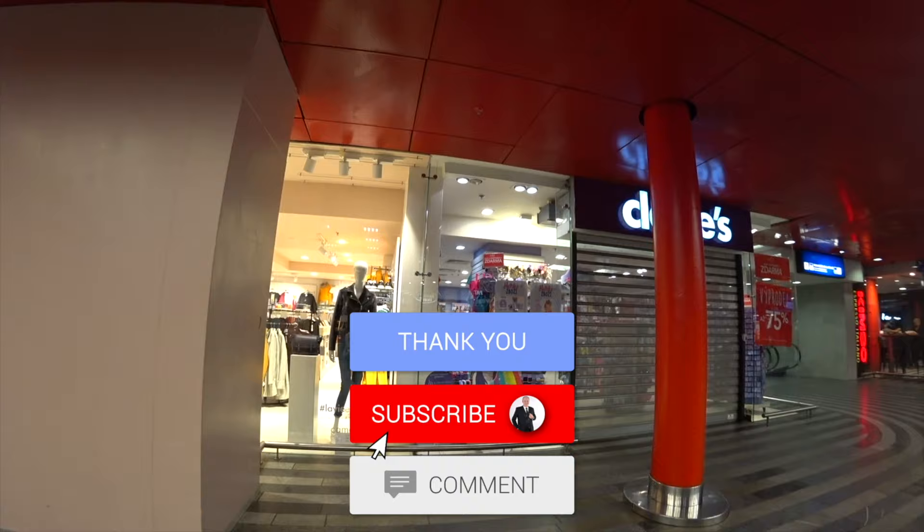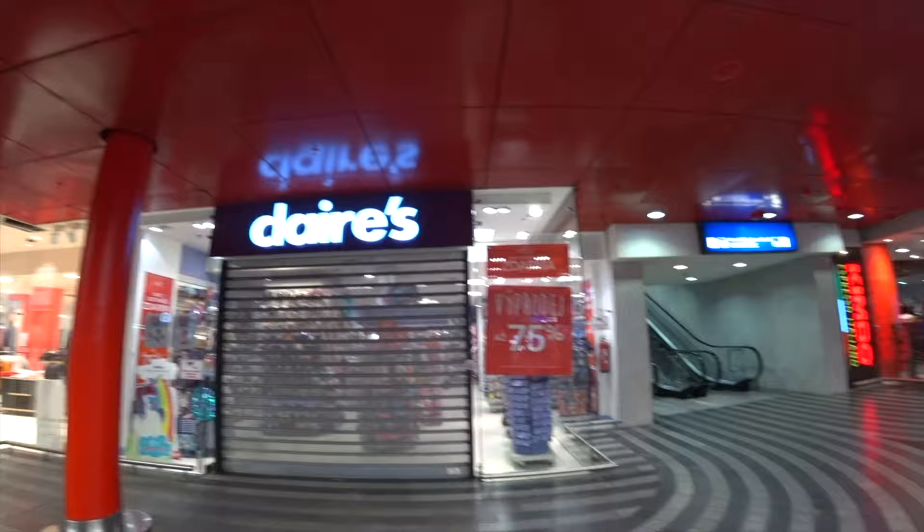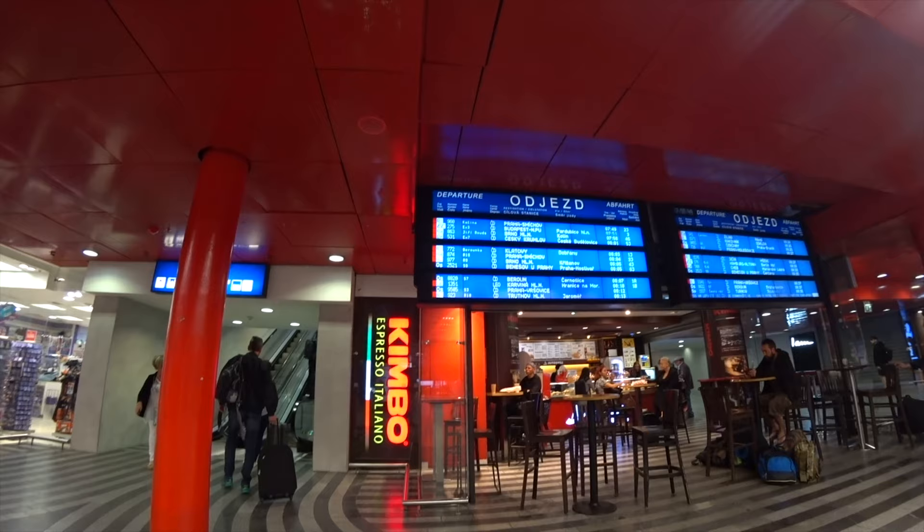Right here in the video it's early morning hours, maybe 7:30ish — it was pretty early. And it was time for us to go back to Berlin, so we're in the main Prague train station that does all of those long outbound trains that cross country. The one we're looking for is actually going all the way up to Hamburg, but it goes through Berlin, so we're going to get off there.